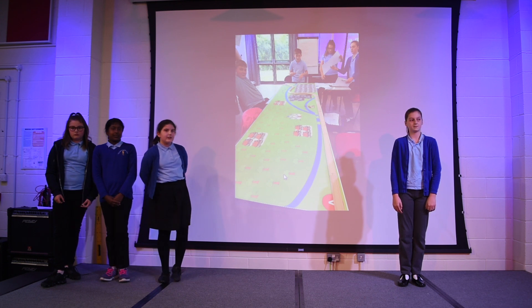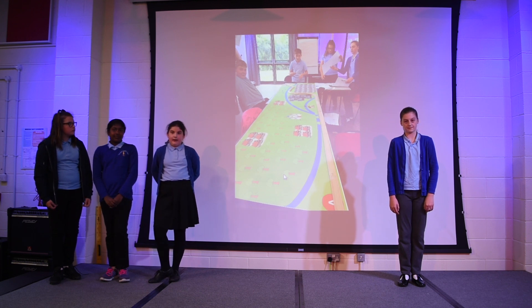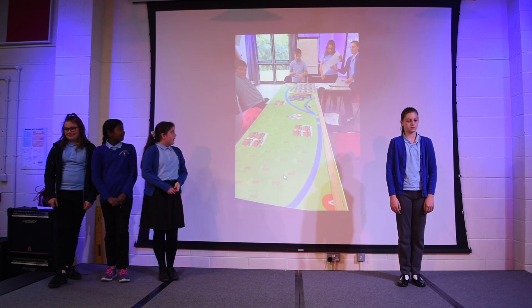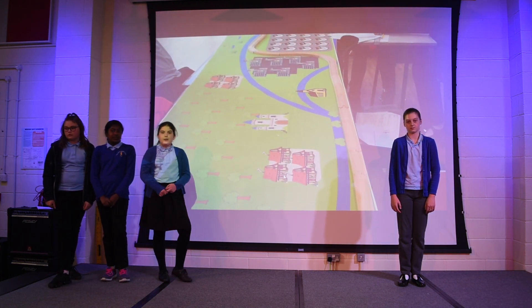We chose track two because it was the cheapest and it came to £140 million pounds. The only problem with track two is that we only crossed two rivers, we only destroyed three trees, and we only went over about a kilometre of the wetland.